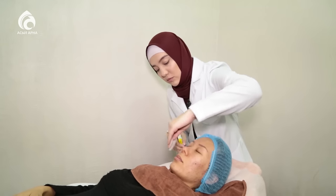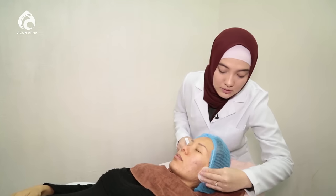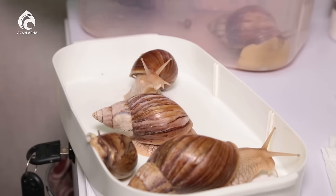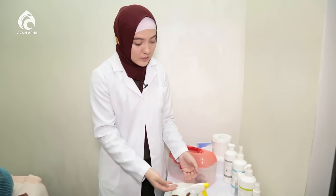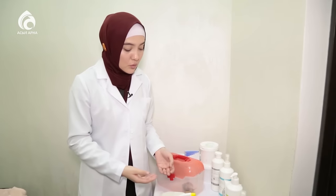Тазалау жұмысын бастаймыз. Бетте ешқандай крем қалмауын қадағалаймыз. Енді біздің сүйікті ұлуларымызды аламыз. Бұл ұлулардың қабыршағы және терісі болып екіге бөлінеді. Терісін ұстаған кезде өте жұмсақ екенін көресіздер, сондықтан өте абайлап ұстаған дұрыс.